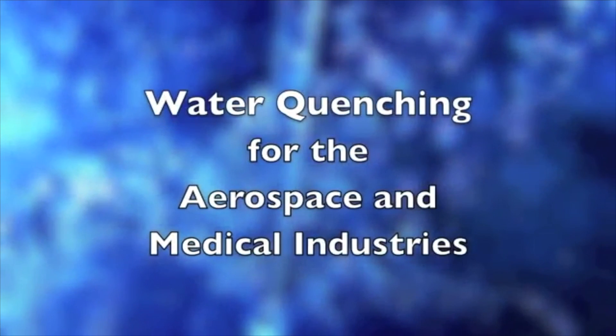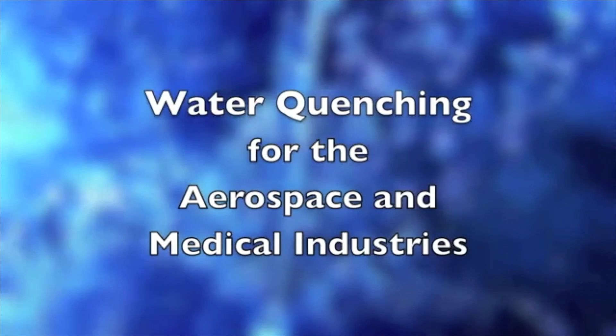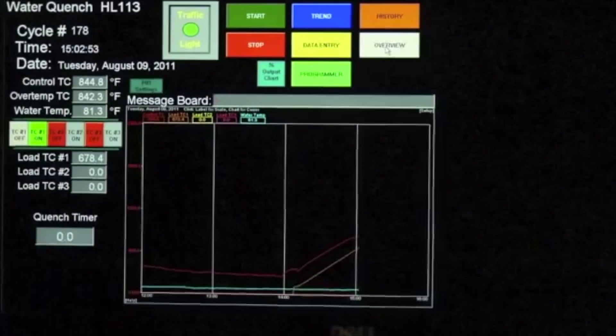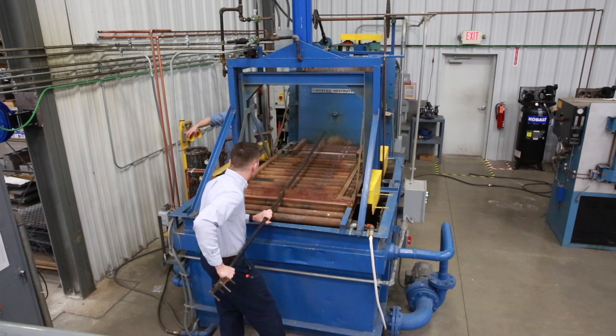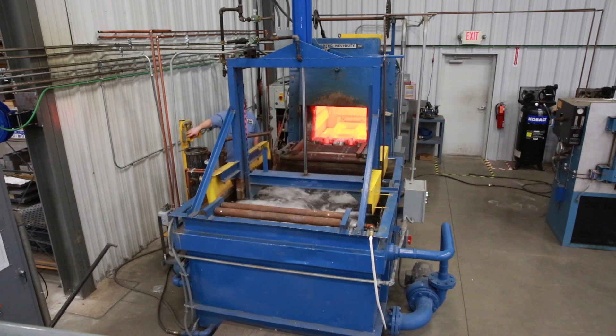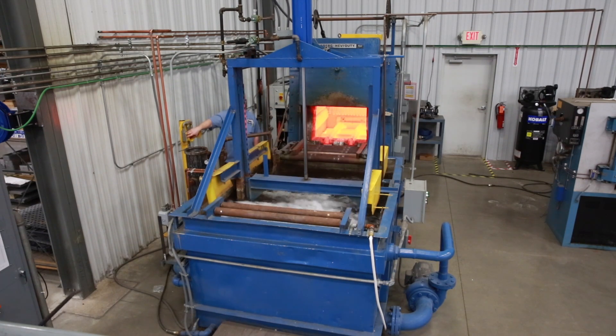When it comes to meeting the high mechanical properties of titanium for the aerospace and medical industries, Applied Thermal Technologies leads the way with the availability of water quenching. Trying to find material in the STA condition is not easy, but with the assistance of Applied Thermal Technologies, a solution is here.